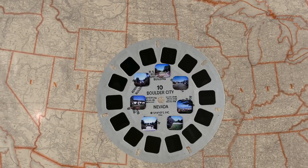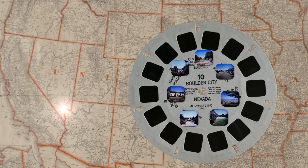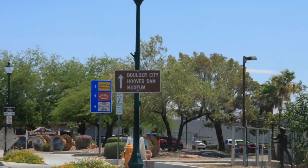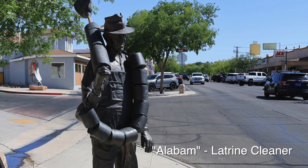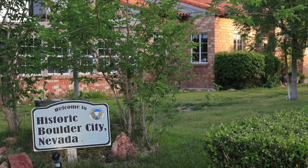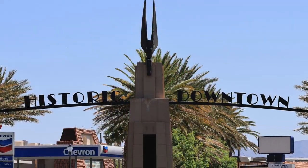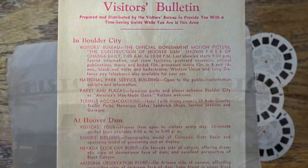Turns out it's here, near the Hoover Dam, which makes sense since the other early Viewmaster reels were of the Hoover Dam, and the dam used to be named Boulder Dam. So Boulder City is clearly related to Hoover Dam, but why was it important enough to make a reel about? For this episode, we'll try and find out. We went to Boulder City with our Viewmaster reel and tried to find each of the pictures on it, to see what's there now, and learn some history along the way.